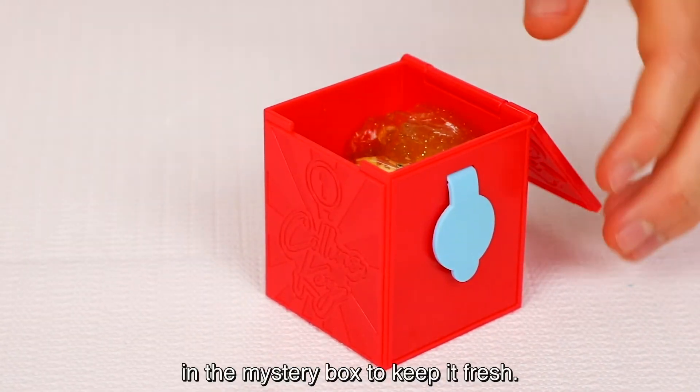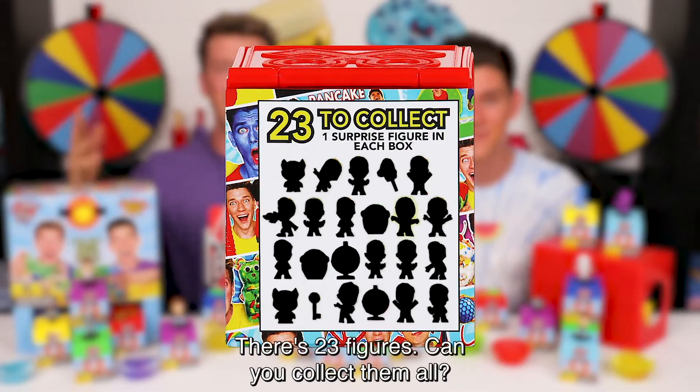And best of all, you can store your compound in the mystery box to keep it fresh. There are 23 figures — can you collect them all?